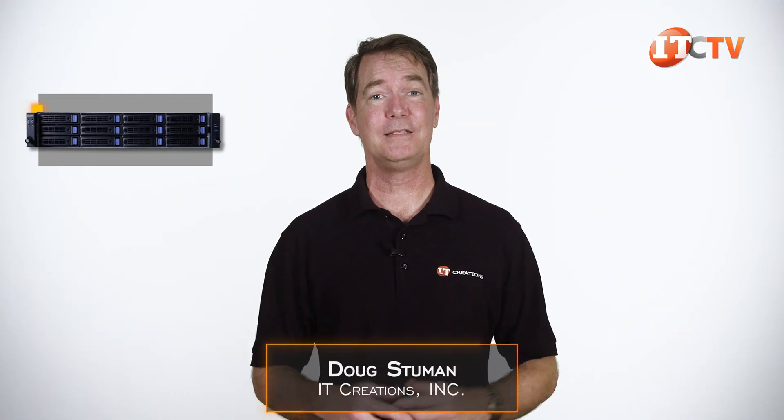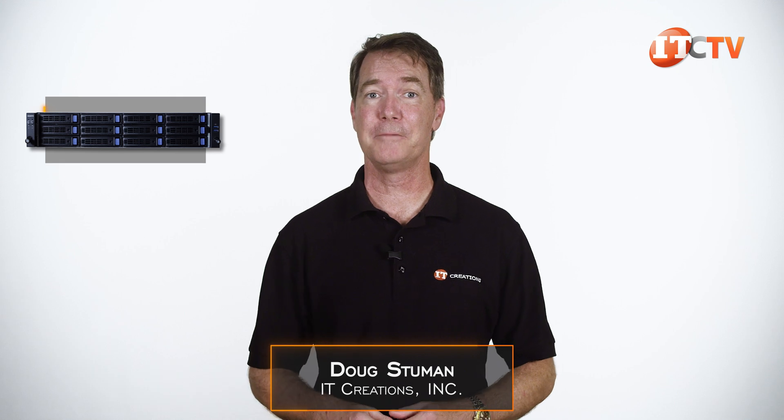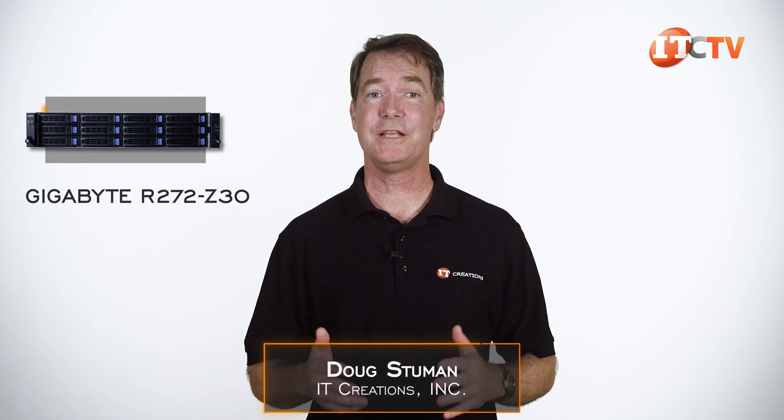Gigabyte makes a lot of rack servers. Hi there, Doug Samu with IT Creations with another rack server from Gigabyte, the R272-Z30 server.